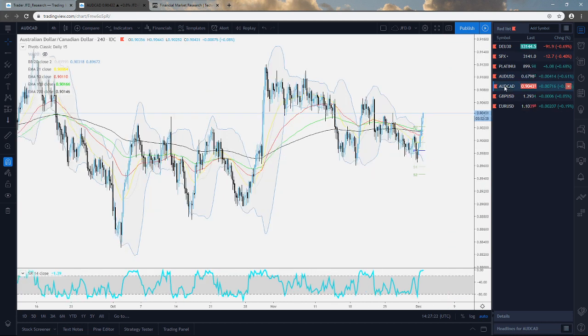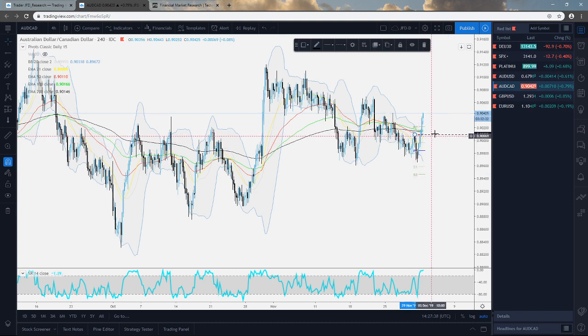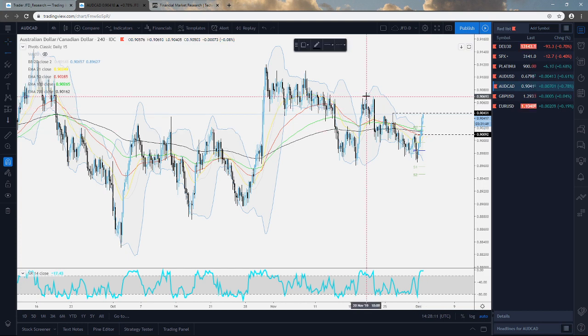AUD/CAD is also moving in a nice direction up. The more important level here, which got broken today, is the high of Friday near the 0.9010 mark. We can see that the pair did travel higher but is now finding some resistance near the 0.9043 mark. If it holds right now, we could see a bit of a correction lower. If the rate continues to balance above the 200 EMA on the four-hour chart, we could see this one reversing and pushing to the upside again. If the pair overcomes 0.9043, the next target is around the 0.9069 mark.